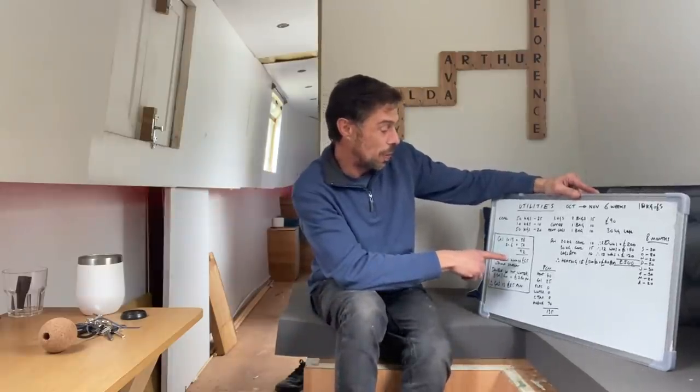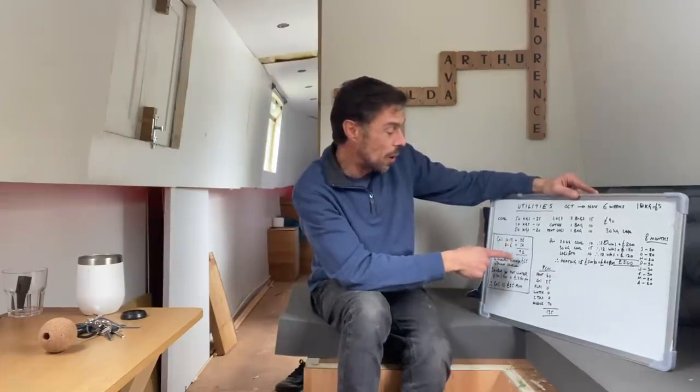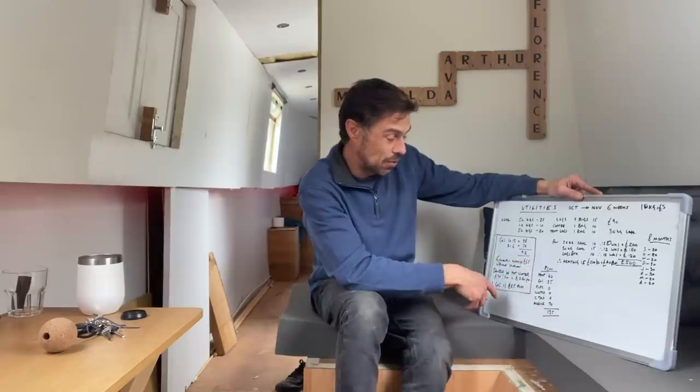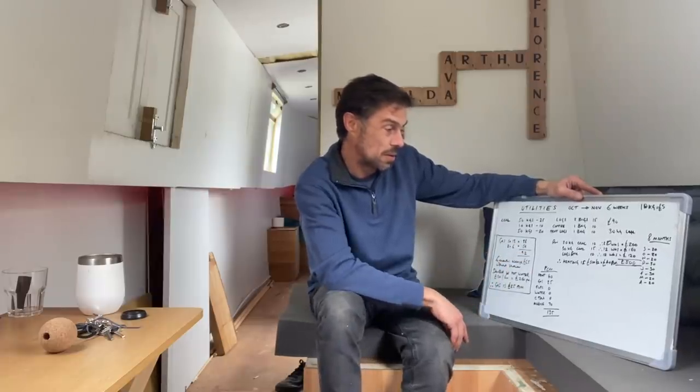So £500 a year on coal works out to about £40 a month. For gas, I've so far gone through about £65 worth — and that's without the boiler. I'm expecting to double that as soon as the boiler's installed, so I'm working out gas at about £260 a year, which is £25 a month. And that's it — that's the only bills there are. Nothing on electric, nothing on water, nothing on council tax. Obviously I have a mobile which is £70 a month. So it's £135 a month total to live pretty comfortably in the middle of Berkhamstead.